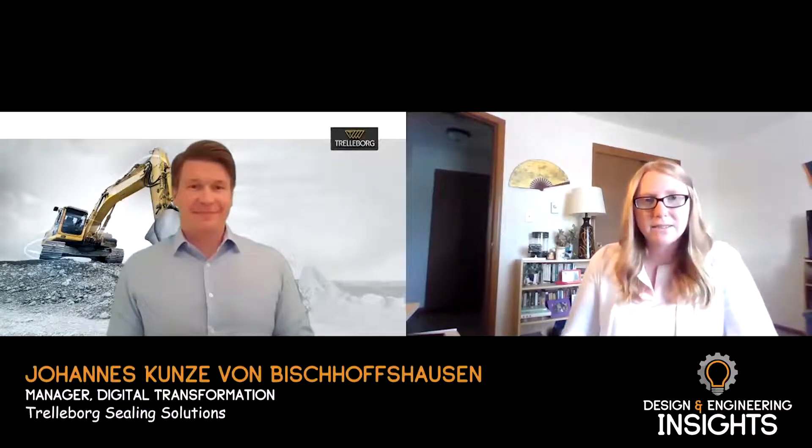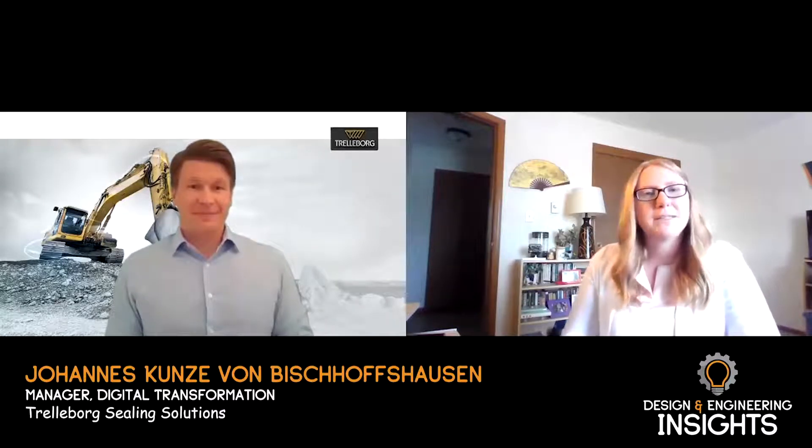Hello, I'm Sarah Jensen, editor of OEM Off-Highway, and welcome to Design and Engineering Insights. Today I'm talking with Trelleborg Sealing Solutions about transit sealing and the use of IoT and sensing in hydraulic systems. Thank you, Johannes, for joining me today. Can you maybe start by talking about some of the work Trelleborg is doing in regards to the use of sensor data to improve the reliability of seals and how this technology works and what benefits it offers?